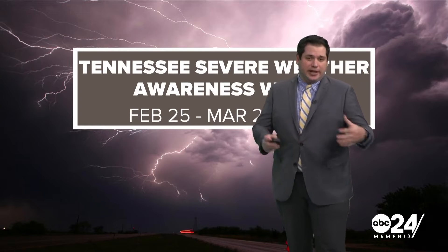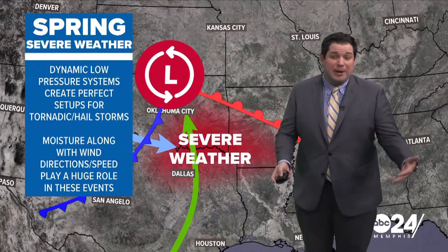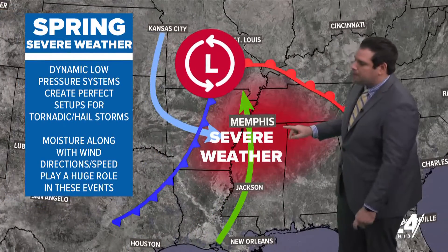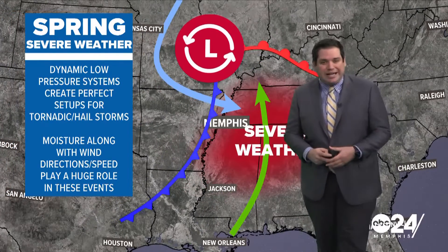So let's break down, at least the next couple of days, what you can expect to see when we see some of those stronger storms. We're going to start off with tornadic weather, probably one of the ones that we talk about the most. But this time of the year, low-pressure systems bring in a lot of Gulf of Mexico moisture and a lot of wind energy as well. And this sets the stage for strong storms that could produce tornadoes.